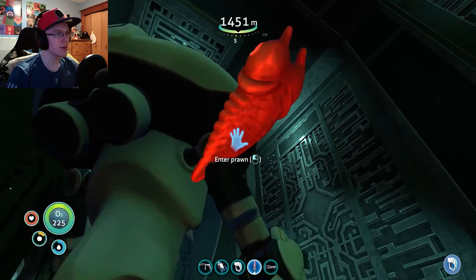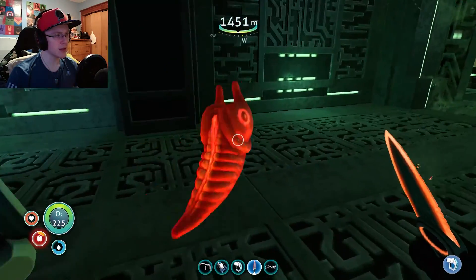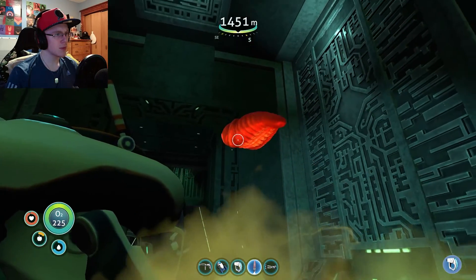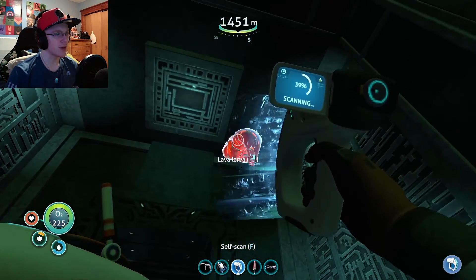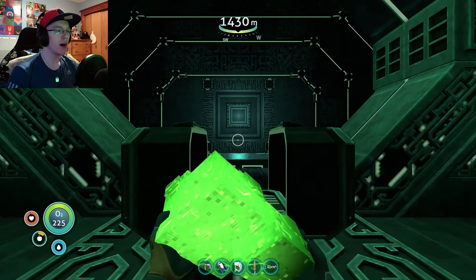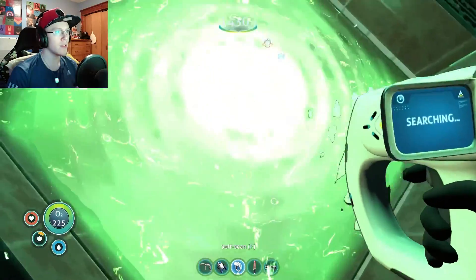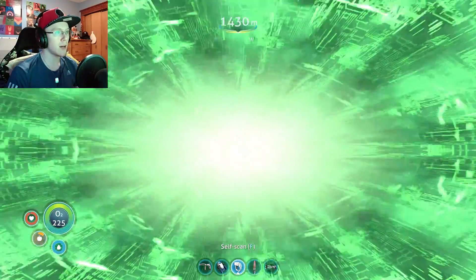What is on my prawn suit? Get off. What the heck? Shoo. Lava larva. I think I'm just gonna hop through it and just make sure that it takes me somewhere useful, and then I will hop back through.